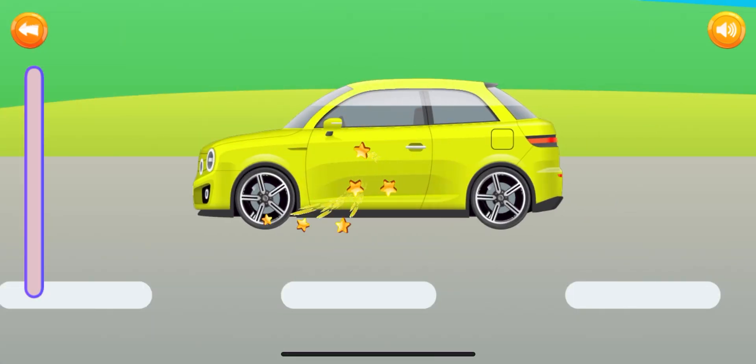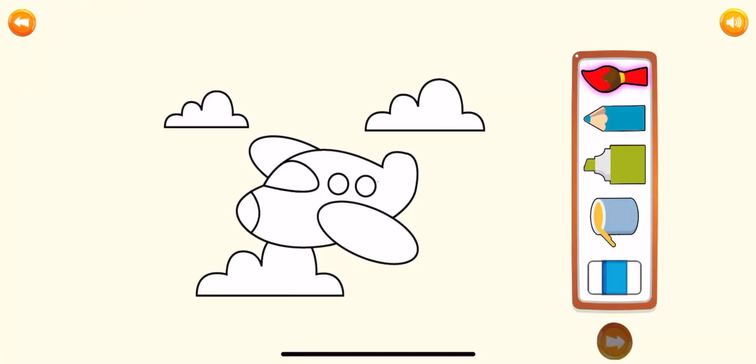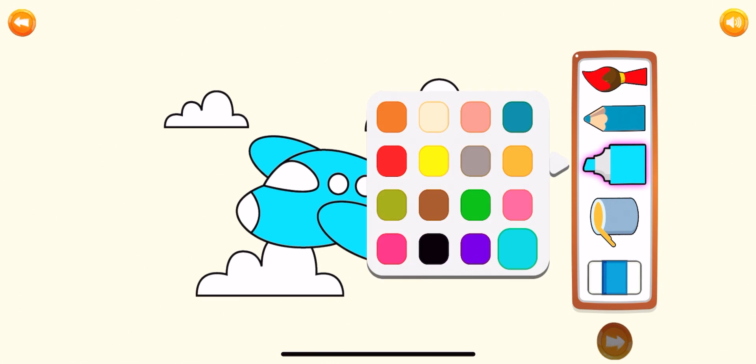If your child loves drawing or even coloring, then this game is definitely for him or her. Here, we just have to paint the pictures with our own set of colors. We can choose any color from the palette and we can go all out. When you start to play with the yellow — oh yeah.